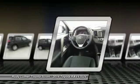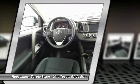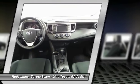Air conditioning, power steering, cruise control, AM-FM stereo radio, rear defrost, power windows.